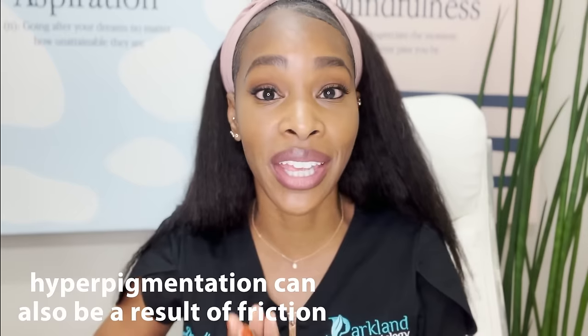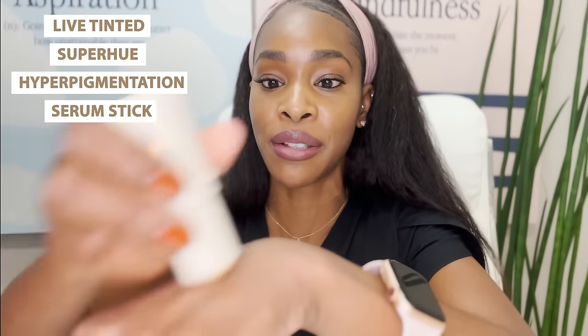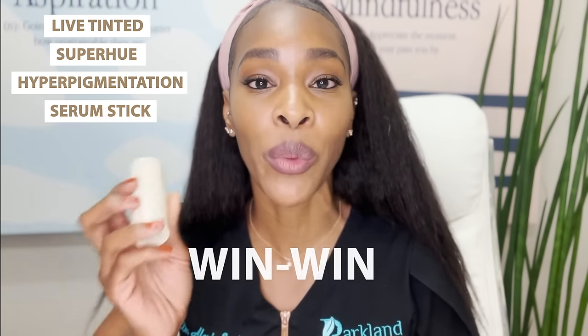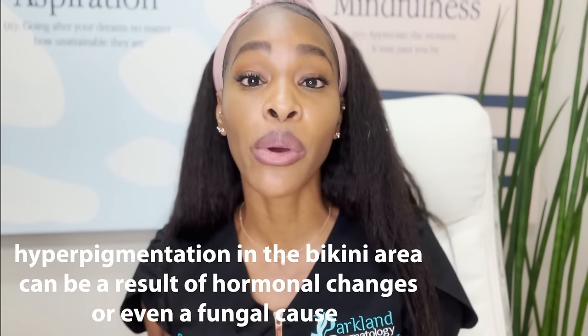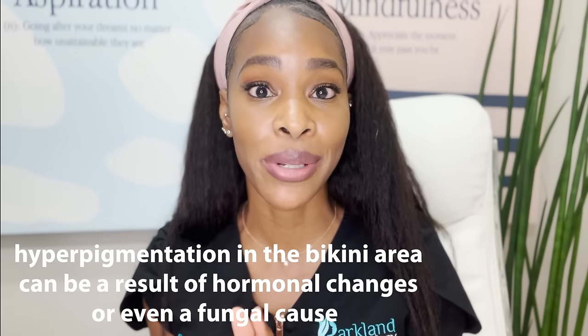Hyperpigmentation in the bikini area can also be a result of friction, which is why using a balm is a really good idea — it helps minimize friction. It allows skin surfaces like your inner thighs rubbing together to glide a lot easier, minimizing friction, while also treating the hyperpigmentation at the same time. If we can use a balm that is rich with hyperpigmentation-fighting ingredients, we are minimizing friction and treating pigment simultaneously — win-win. Another super important thing to note is that hyperpigmentation in the bikini area can be a result of hormonal changes or even a fungal cause, so if you think this may be you, it's very important to consult a dermatologist for proper diagnosis and treatment.